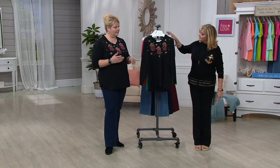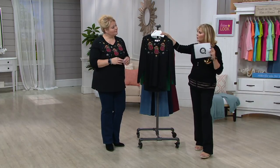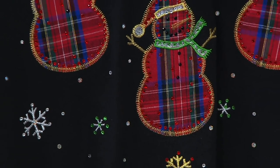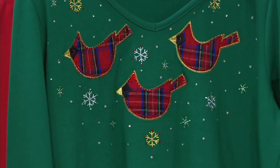Oh my goodness gracious, where do you see these? Love it. The black — and you know what I like about the snowman is you could start wearing it right after Halloween and then continue to wear it until, you know, when spring decides to appear. Extra small through 2X, the little black with the Tartan snowman.